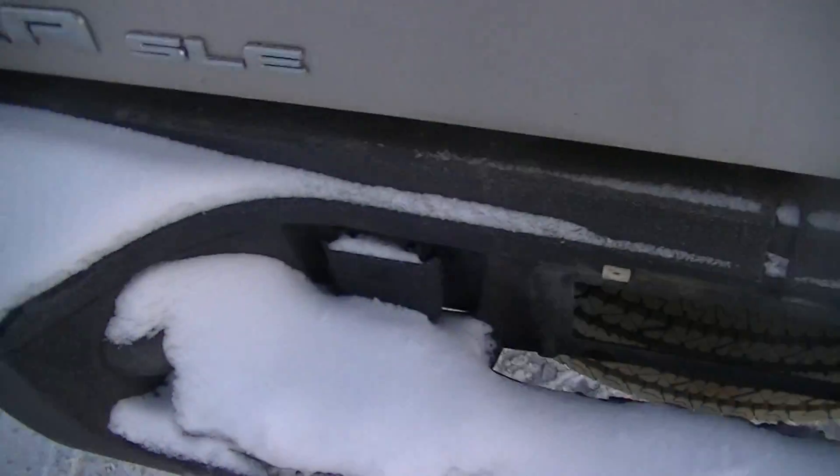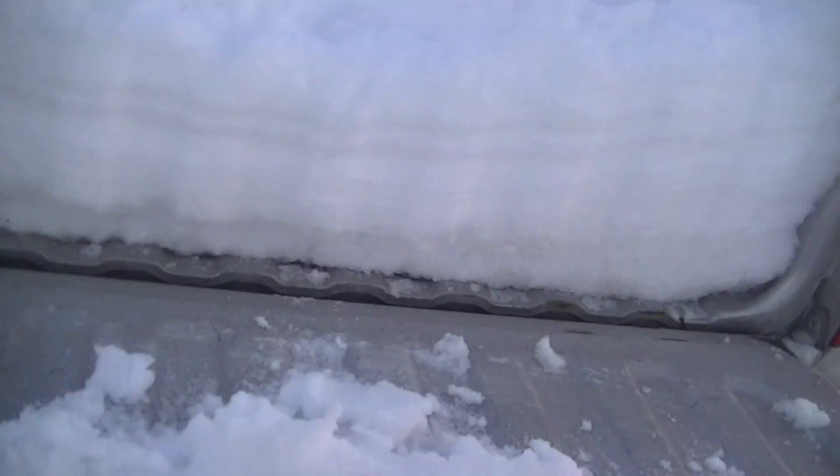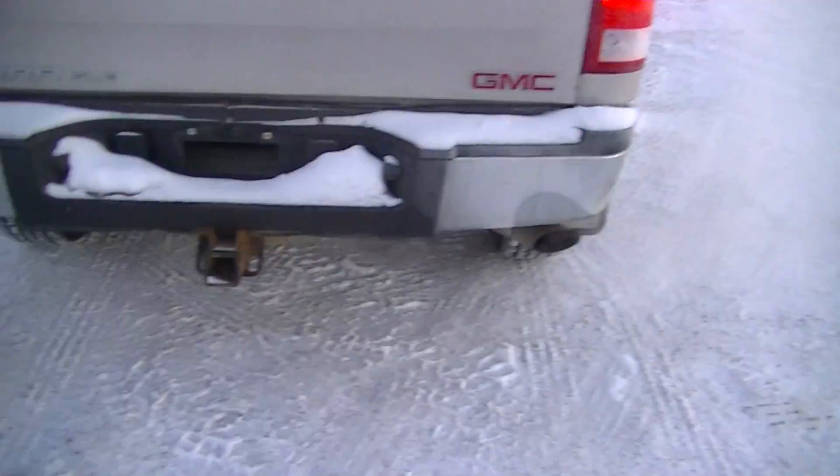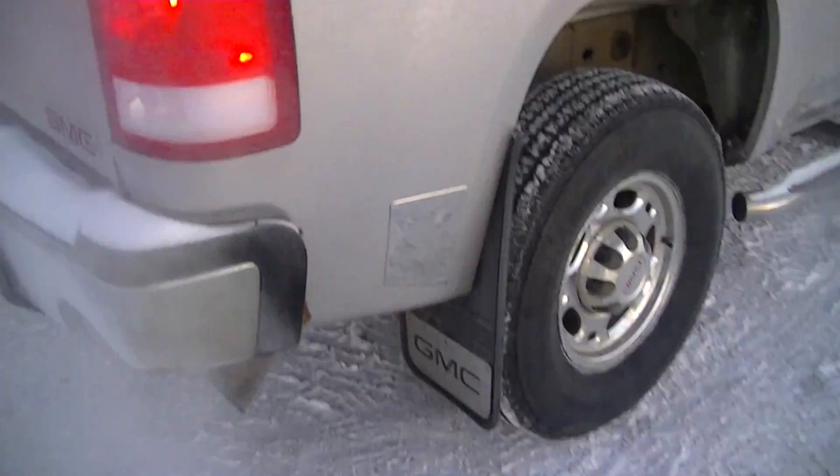Come back to the rear here — you got your 7-pin wiring hook. Got the locking tailgate. Also comes with a spray-in liner in the box here. Spare on the bottom. GMC Sierra, and this one's the SLE trim.